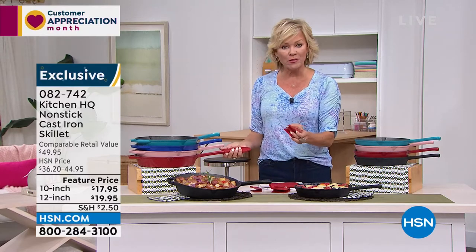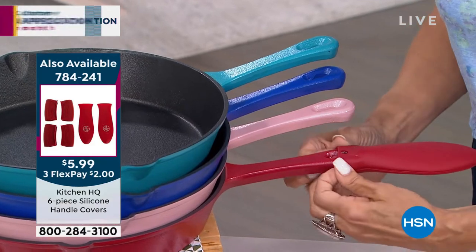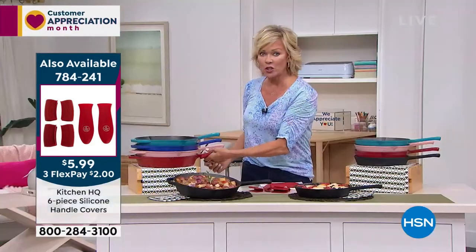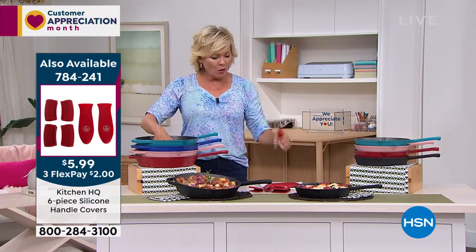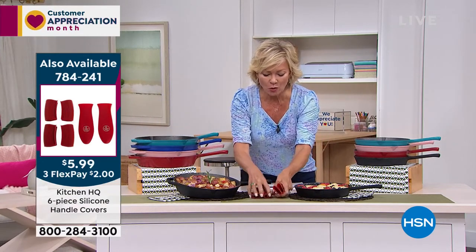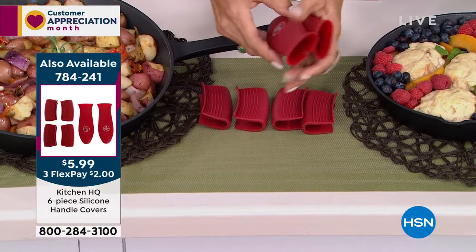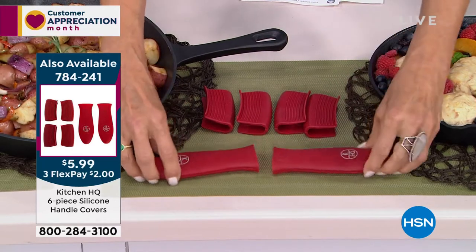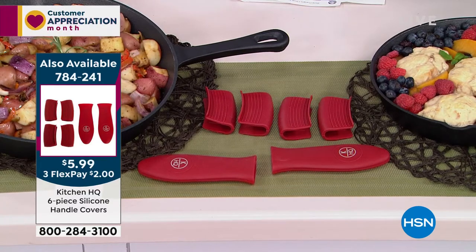We've got these handles as well if you prefer the little ones. Trust me — these are going to come out of the oven hot. You slip these on, but make sure you take them off and clean them. Oh, is this a six-pack? It's all six of these — that's so cool. At $5.99, I thought that was it, but no — you'll get all six. That's awesome.